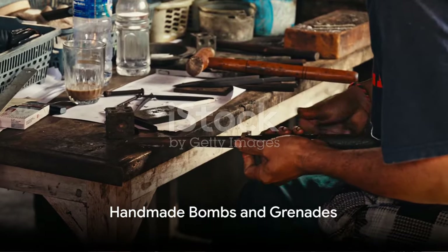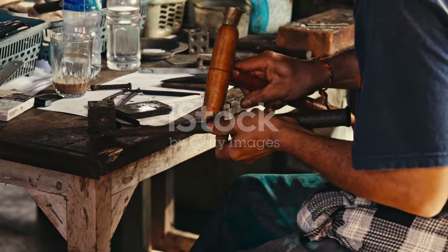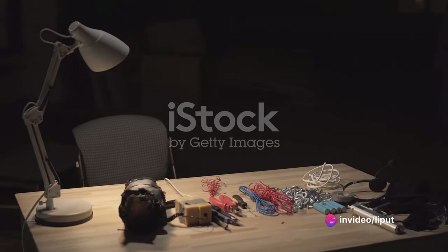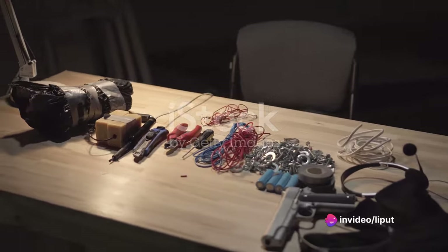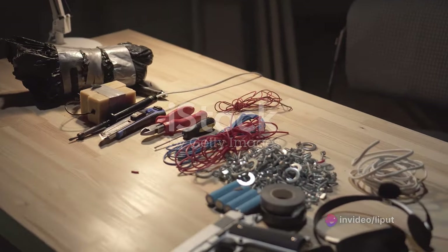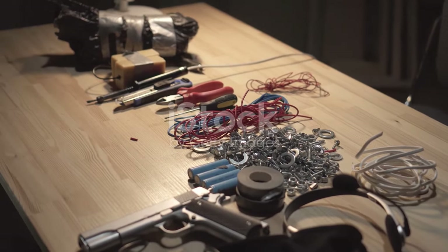Lastly, let us not forget the handmade bombs and grenades crafted by the resourceful Indonesian fighters. These improvised explosive devices, while not as sophisticated as their factory-made counterparts, proved to be a game-changer in many battles, demonstrating the ingenuity and determination of the Indonesian people.